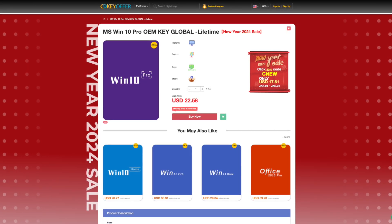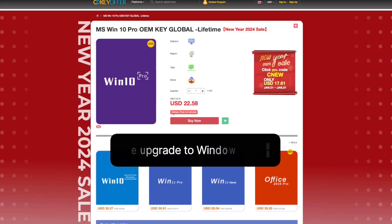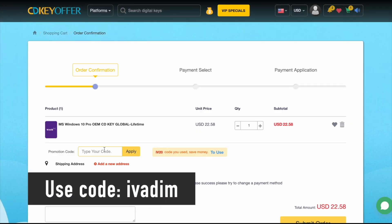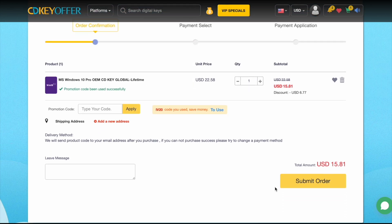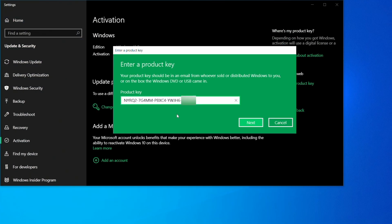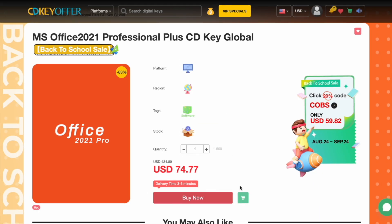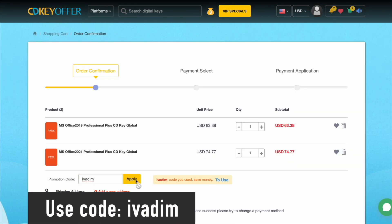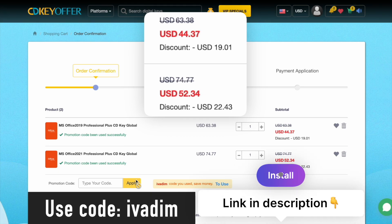Before we proceed further, I'd like to share my favorite place to purchase affordable Windows 10 keys that are upgradable to Windows 11 for free — citykeyoffer.com, my longtime sponsor. They're currently hosting a New Year sale. Use the discount code IVADEM to get a 25% discount, reducing the Windows 10 Pro price to just $16. You can securely check out using PayPal or another preferred payment method. The key is delivered within seconds, allowing you to activate it immediately. Microsoft Office 2019 and 2021 Pro are also on sale using the code IVADEM. Take advantage of these offers during the ongoing New Year sale.